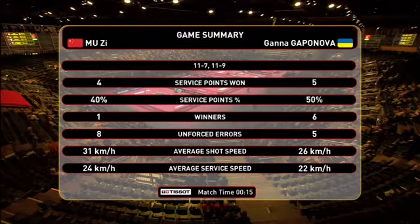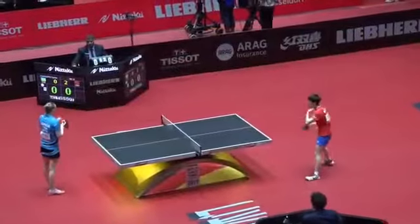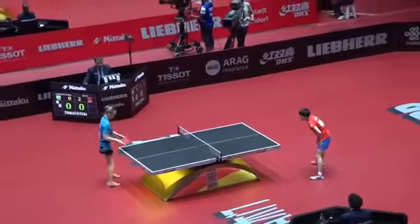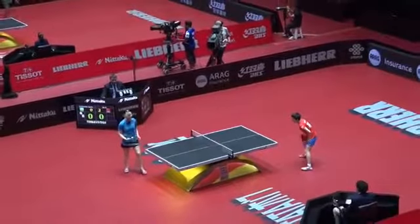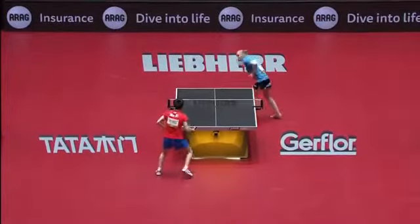The statistic that stands out is Kapanova made six winners — showing she was prepared to attack, which is exactly what we spoke about between the first and second game. Inevitably you'll make some errors, but she actually made more winners than unforced errors. So here we go — it's the third game and it's Kapanova to serve.